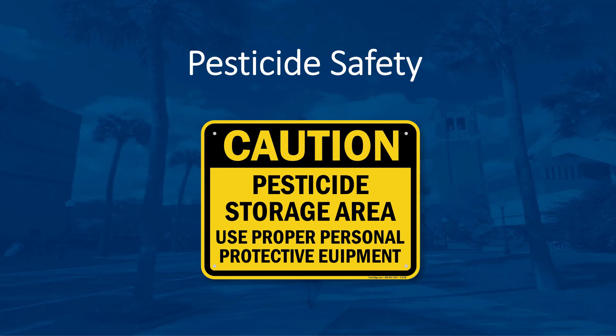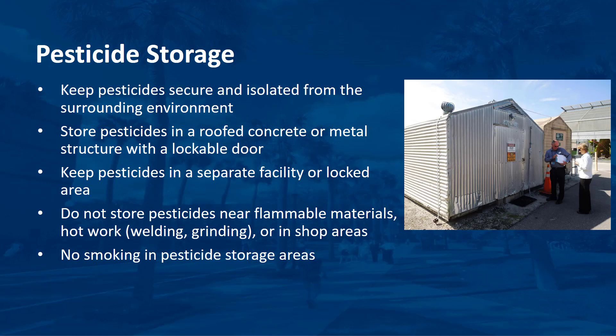Accidents happen, so you need to know what to do if you have a spill. I'm Dr. DeBusk, and this video discusses some important aspects of pesticide safety. The first topic I will discuss is pesticide storage.